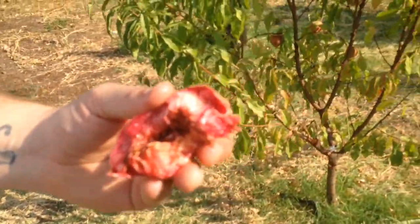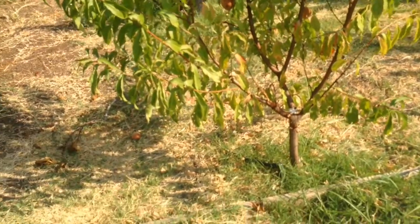Let's try it. It's so juicy. It's so sweet.